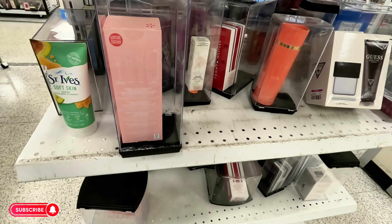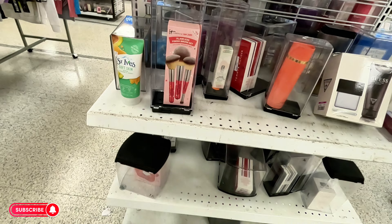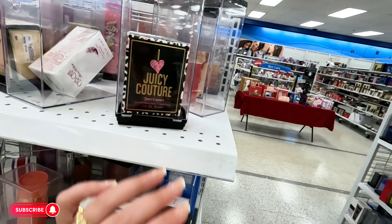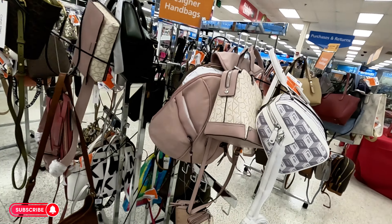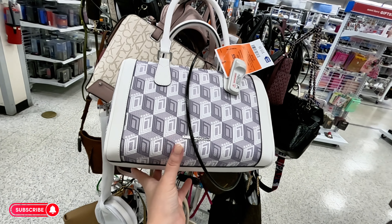A little makeup brush set for $20.99, and $29.99 for that one. More perfumes we've seen — $20. I see some more purses up front. We have Karl for $60, original $173. Calvin Klein for $69.99.